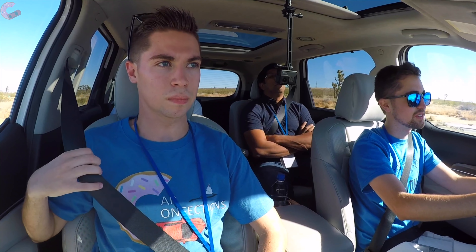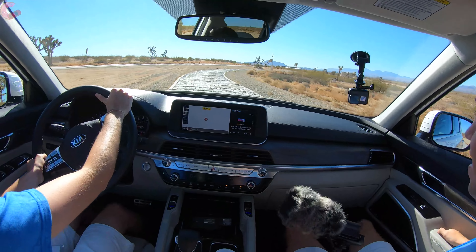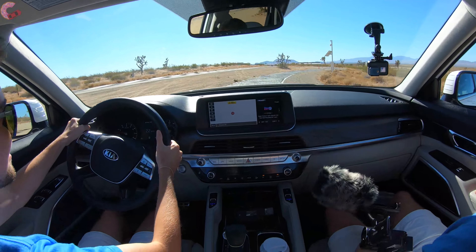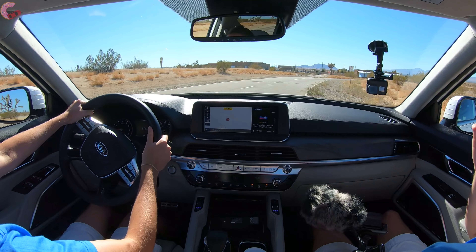So if you didn't catch it, we are testing durability in the Telluride by basically putting it through hell and back, driving over all types of surfaces. I hope your daily commute does not involve any of these. This is the most severe surface we have.